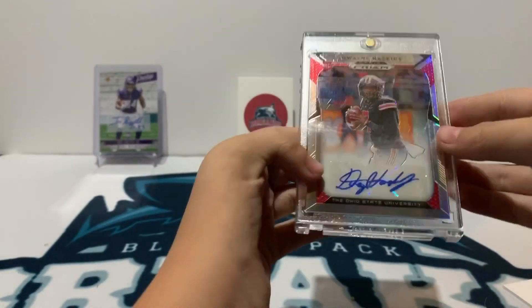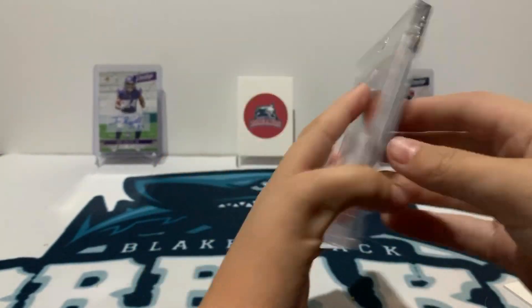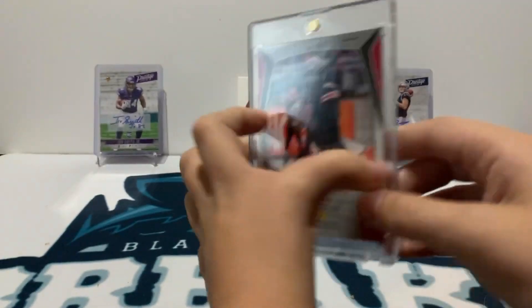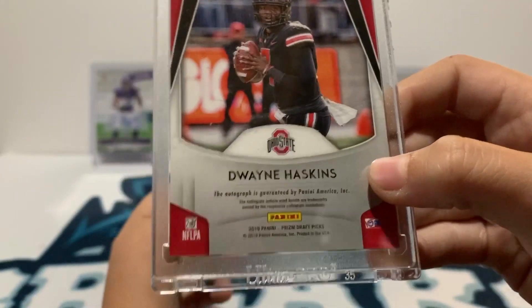Dwayne Haskins Prism — a rookie autograph. Very nice card there, I'll take it. Nice silver autograph, very nice card there. 2019 Prism.